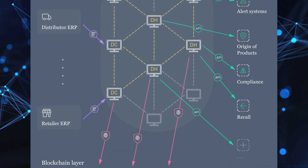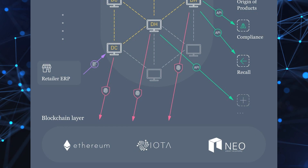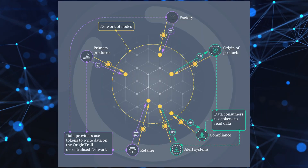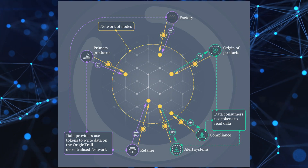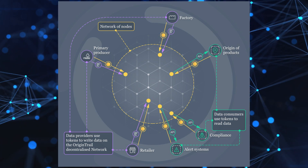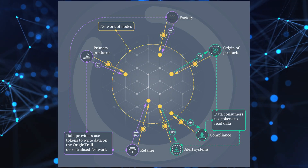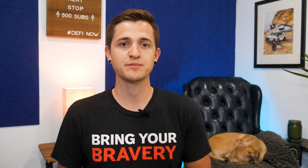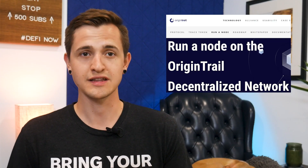A supply chain participant always has to pay to write to the network. But if they only want to read the data, they can do it for free if they're running a trace node that contains the data and they have access to read from the given blockchain. If you're interested in running a node and receiving fees from participants, there's a whole page with tutorials on the Origin Trail website, which is linked in the description.